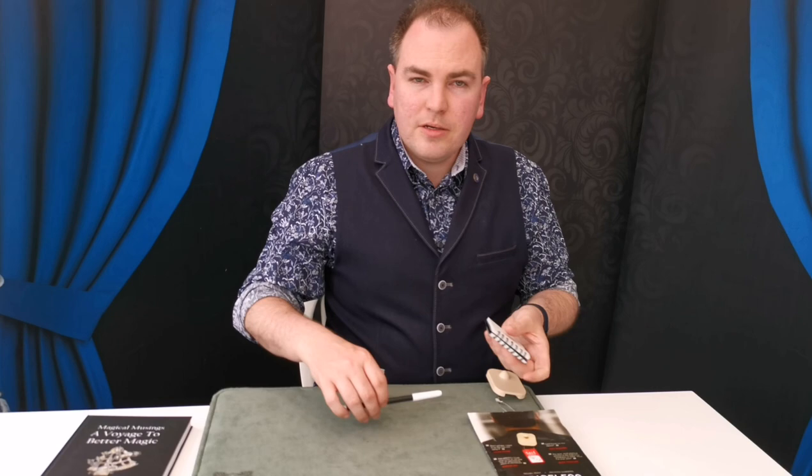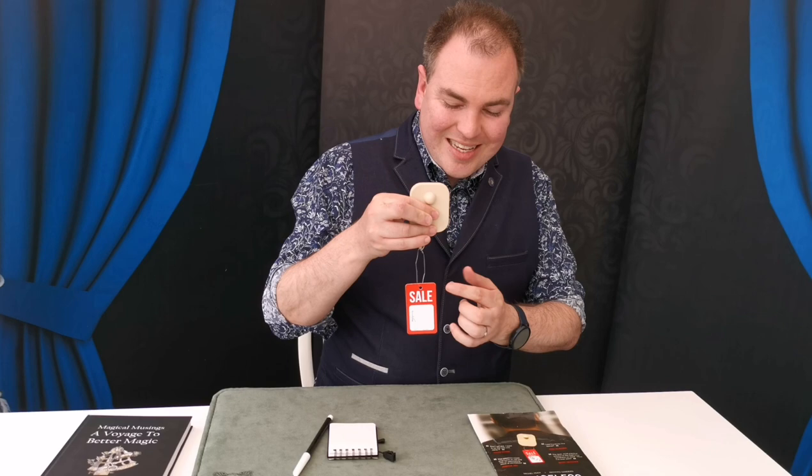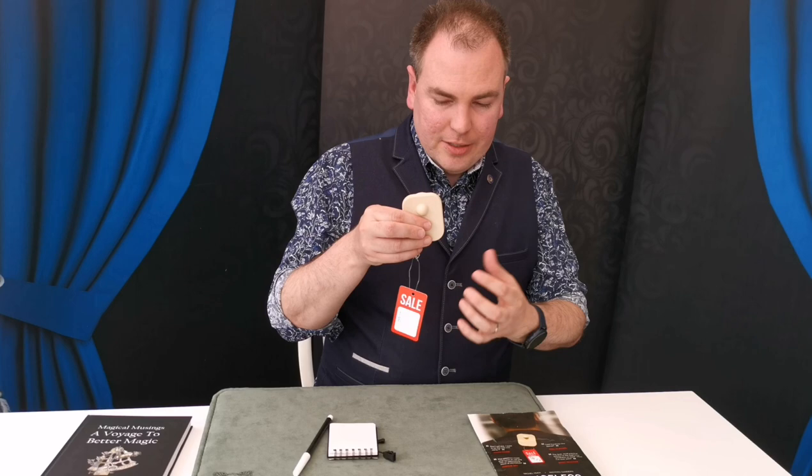In performance, you get the spectator to choose any number that they think your outfit might have cost. You write down the exact number — in pounds and pence or dollars and cents, so $17.21 or £46.12. You write exactly that. And then when you take off your jacket and show them there's been a tag on it the whole time, that tag has actually got their number written on it. And it's as clean as that.